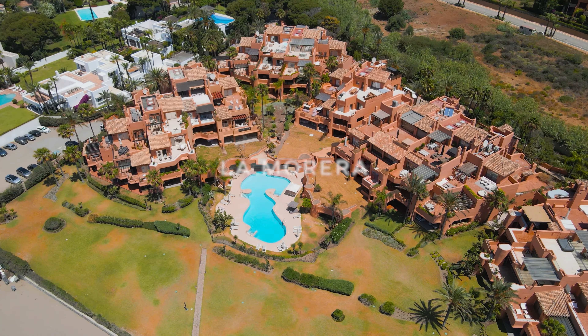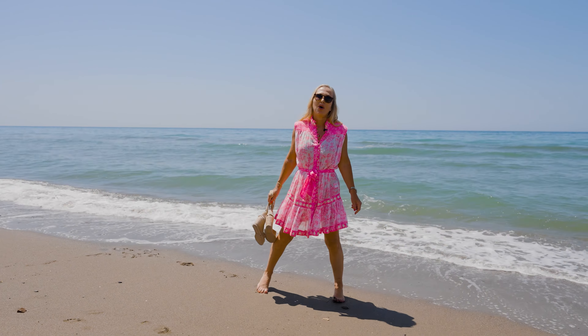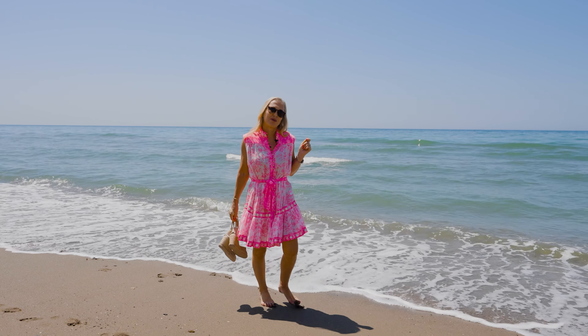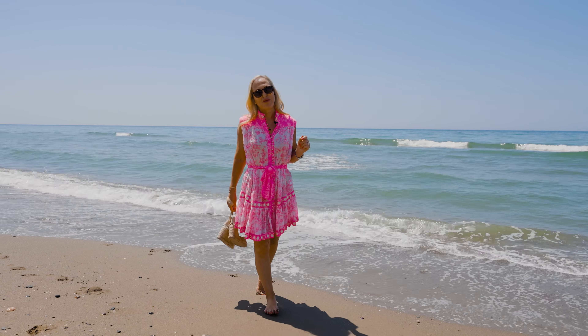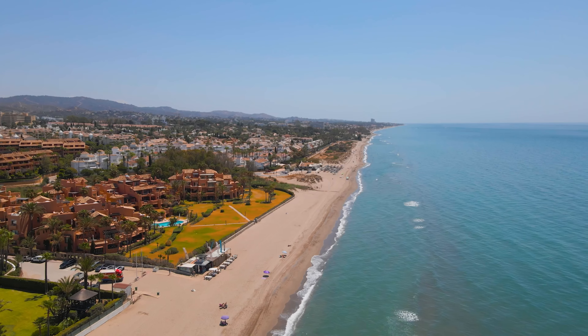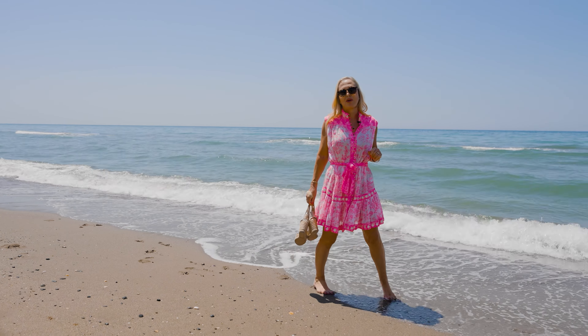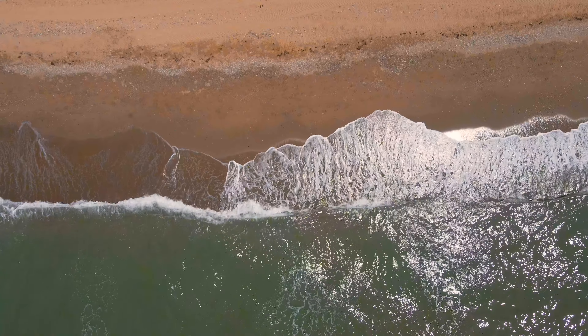I'm on the beach directly in front of La Marrera, one of the most luxurious beachfront urbanizations in Eastern Marbella. It's got 45 apartments set in amazing gardens and it's one of the most sought-after locations here in Marbella.